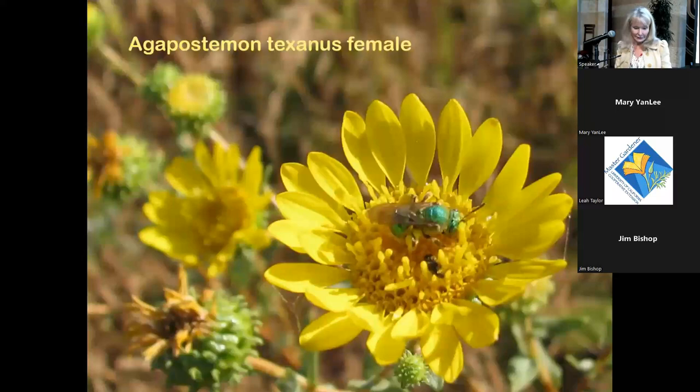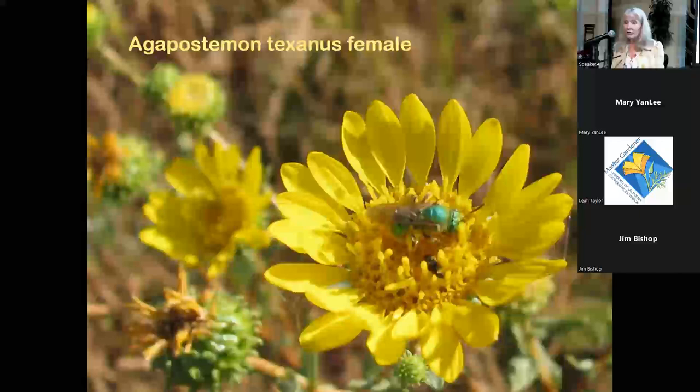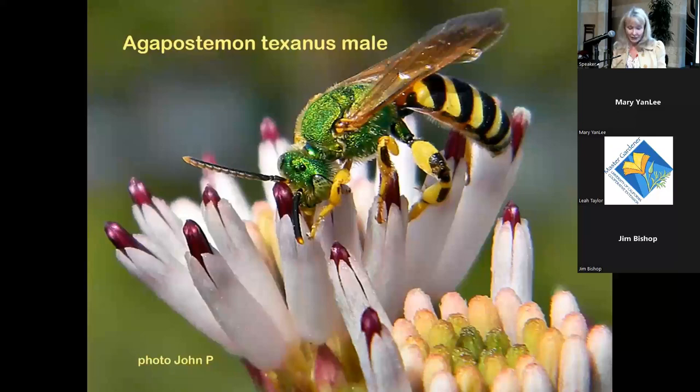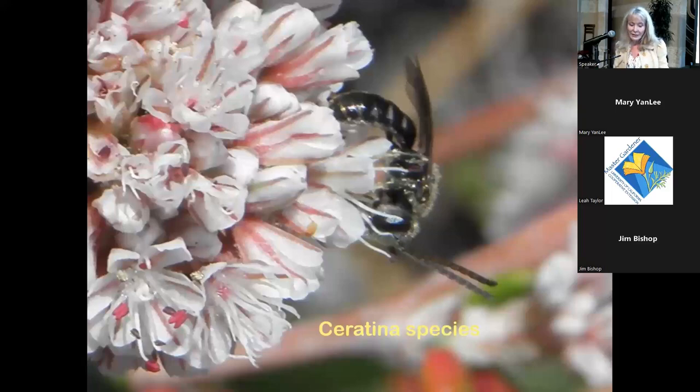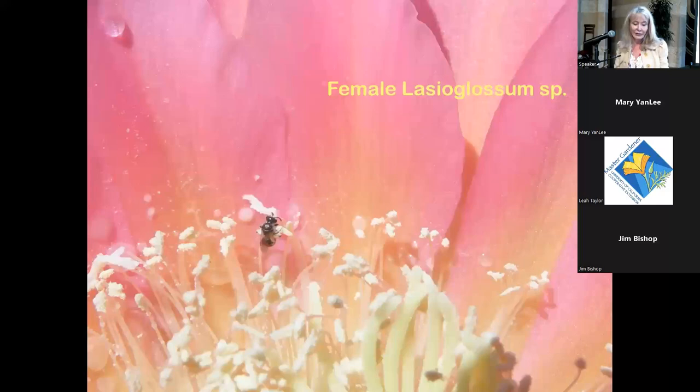Agapostemon texensis is another sexually dimorphic bee — the female on Grindelia, the male with a striped abdomen. All the grindelias are excellent bee plants. If you grow squash — native squash like Cucurbita foetidissima or garden varieties — you'll see the squash bee Peponapis pruinosa. They fly very fast, almost like flies, and the males sleep in the flowers in the morning. Here's a Ceratina species on Eriogonum, and a tiny female Lasioglossum on a cactus flower.